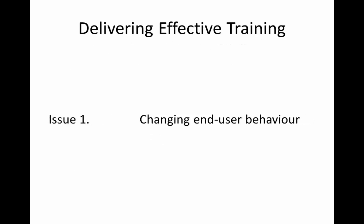Issue 1 relates to changing end user behavior. The first step is developing a culture of accepting change. This leads to the achievement of an appropriate implementation climate and an organizational readiness for change.